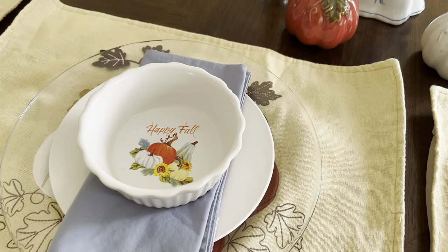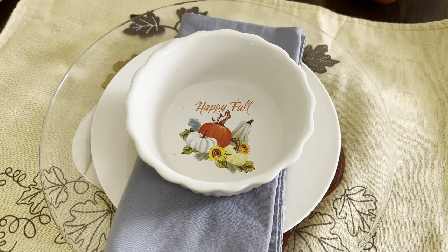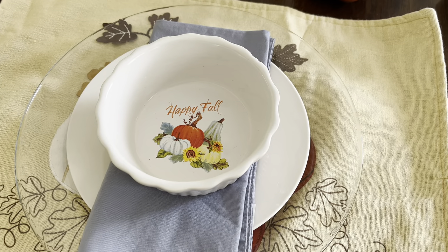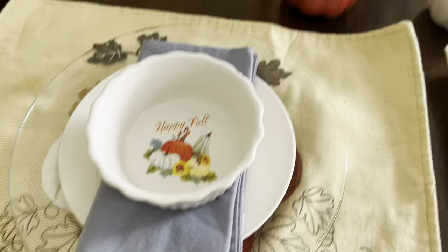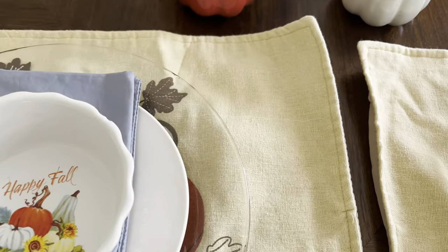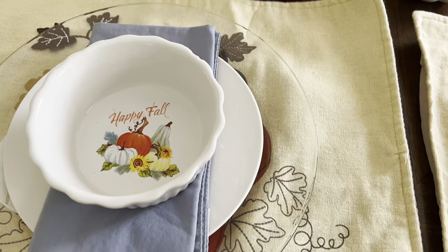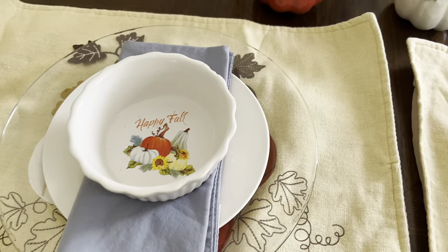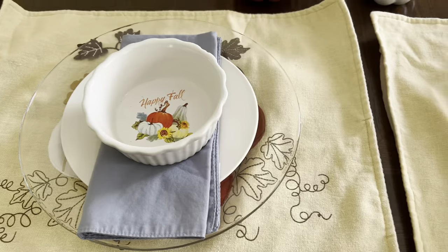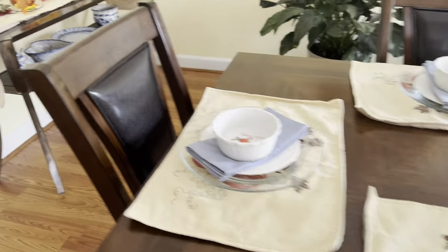I told you guys I was getting these clear plates from Dollar Tree — I had some of their small white dessert plates, and then I purchased these 'Happy Fall' bowls. You could really use them for desserts, ice cream, or little soufflés — honestly anything. I'm also trying to keep that blue incorporated. I would like to get some fall napkins but I just haven't picked them up yet. These are the place mats I've had for fall for quite a while — I didn't want to cover them up because of the decorations on them, so that's why I got the clear plates.